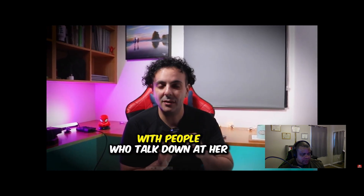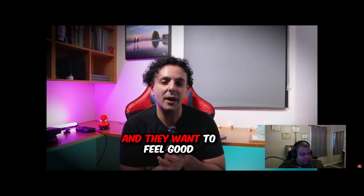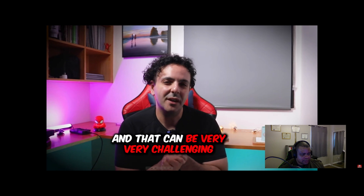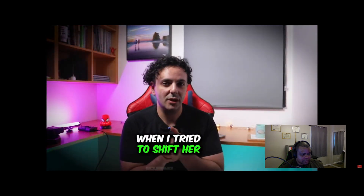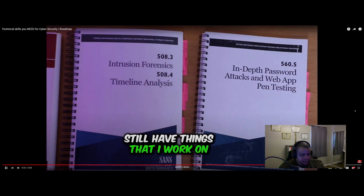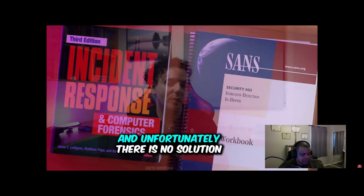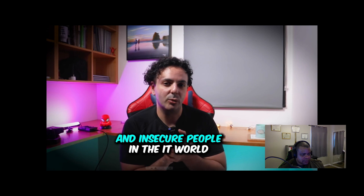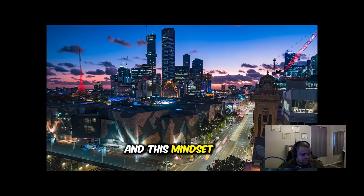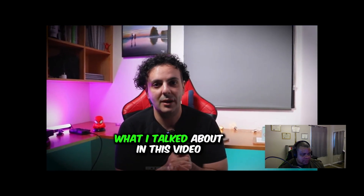Amy mentioned dealing with people who talked down to her, and she thinks it's because she lacks skills. But the real issue is a problem in IT and cybersecurity specifically — there are a lot of egos and insecure people who put others down. That's when I tried to shift her thinking: learning is a lifelong journey. Even after 20 years in the field, I still have a plan and things I study. It's not about knowing everything — it's about having a plan and being better today than yesterday. The mindset of continuous improvement leads to senior roles, higher salaries, and excellence.